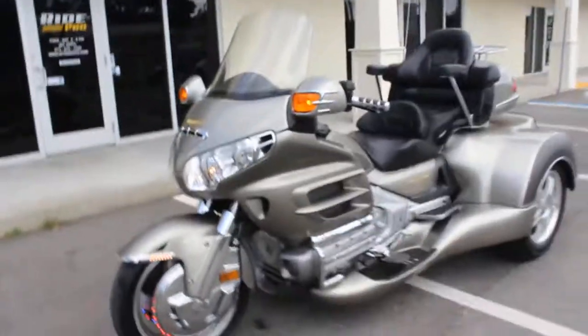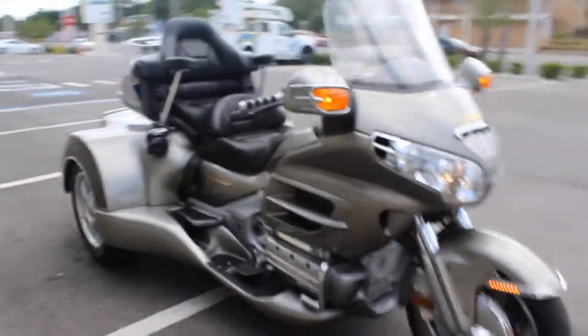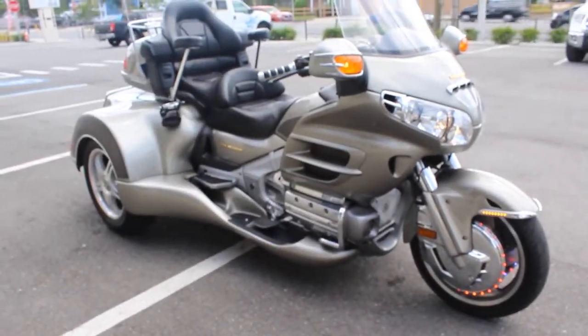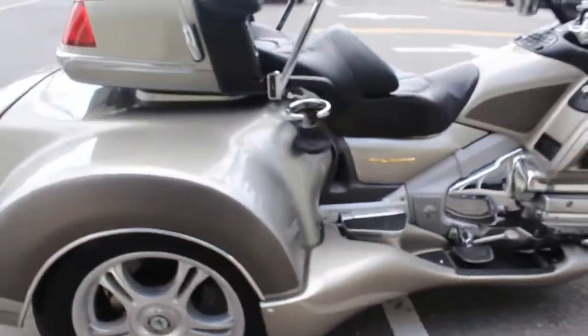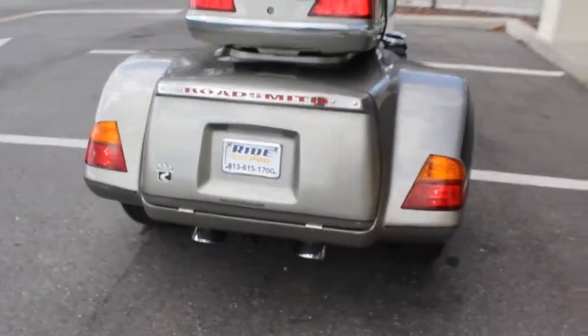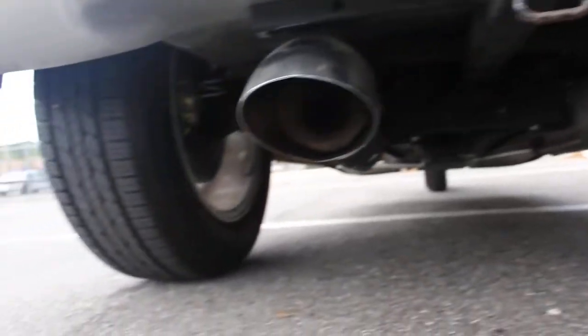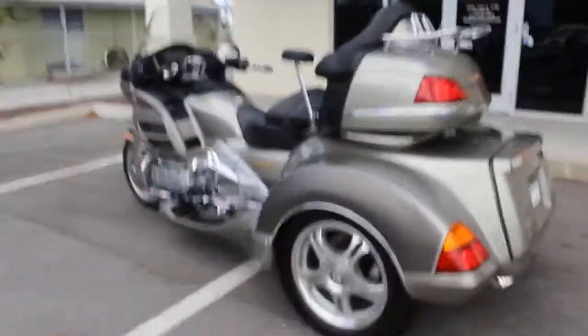Not a whole lot of LEDs or extras on this bike, but I prefer the simple setups like this. Beautiful bike — 20,000 miles, independent rear suspension, excellent condition other than the minor imperfections I showed you. It also has a trailer hitch ready to go, and it's super clean underneath as well.